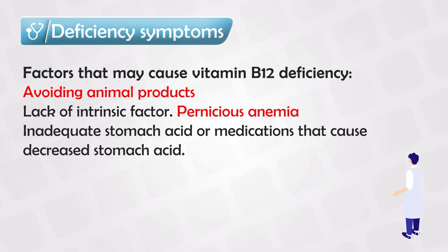Vitamin B12 is mainly found in animal products, meats, and liver. So people who are vegetarians or strict vegans are likely to have vitamin B12 deficiency.